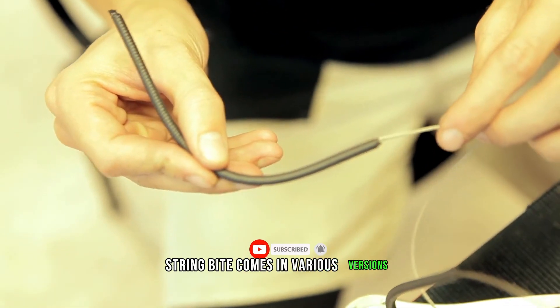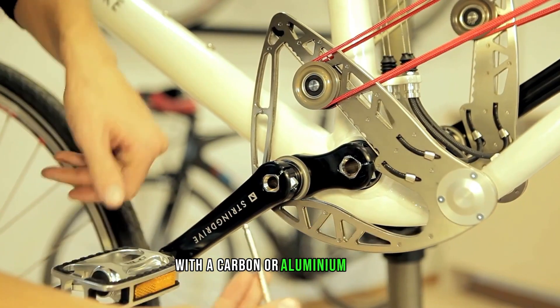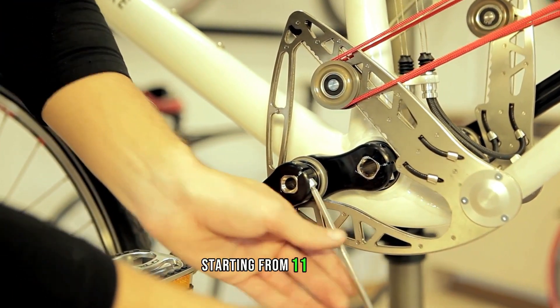String Bike comes in various versions with a carbon or aluminum frame, starting from $1,100.